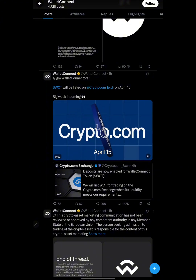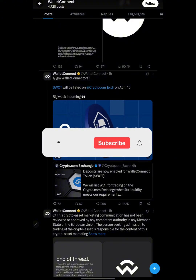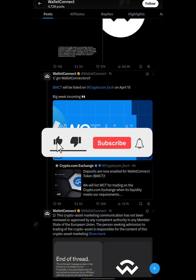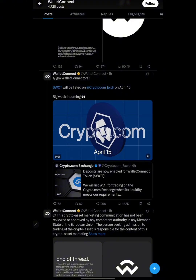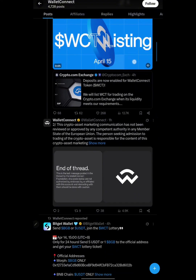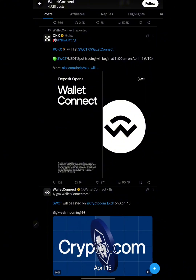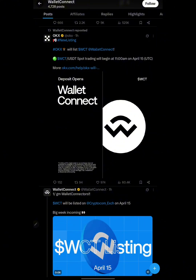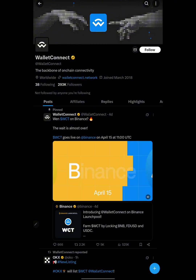If you are just coming across our channel for the first time or haven't yet subscribed, kindly subscribe and like this video. Also do not forget to join our Telegram using the link in the video description box, because on our Telegram we give you all the latest information on the crypto space and keep you updated.